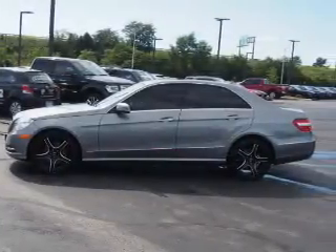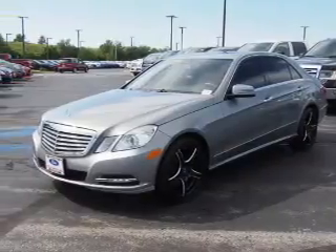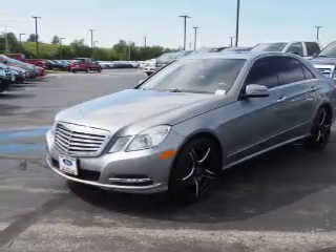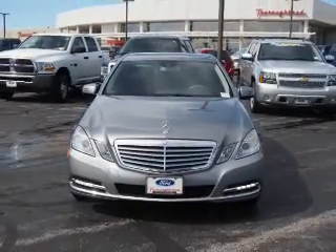A trip computer, air conditioning, power door locks, power windows, power steering, and AM-FM stereo with a CD player. Let us put you in the driver's seat today. Call or click to contact us.